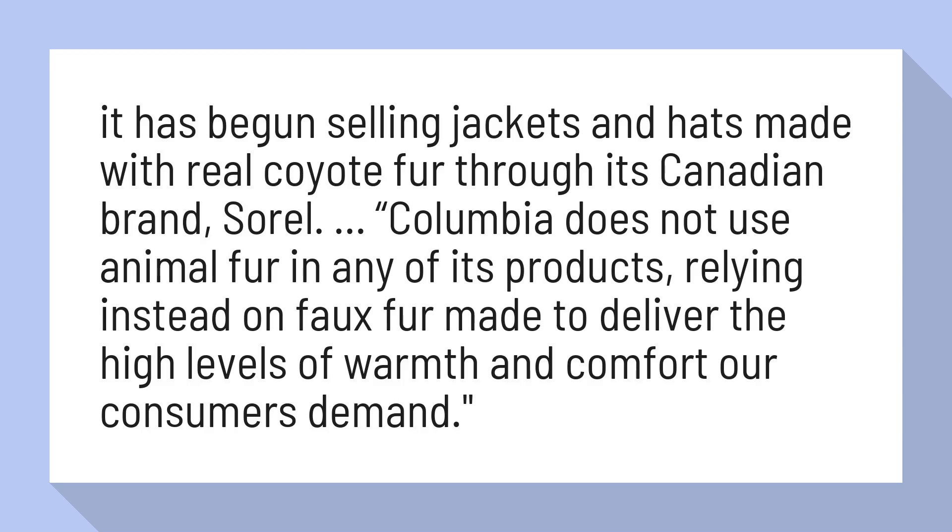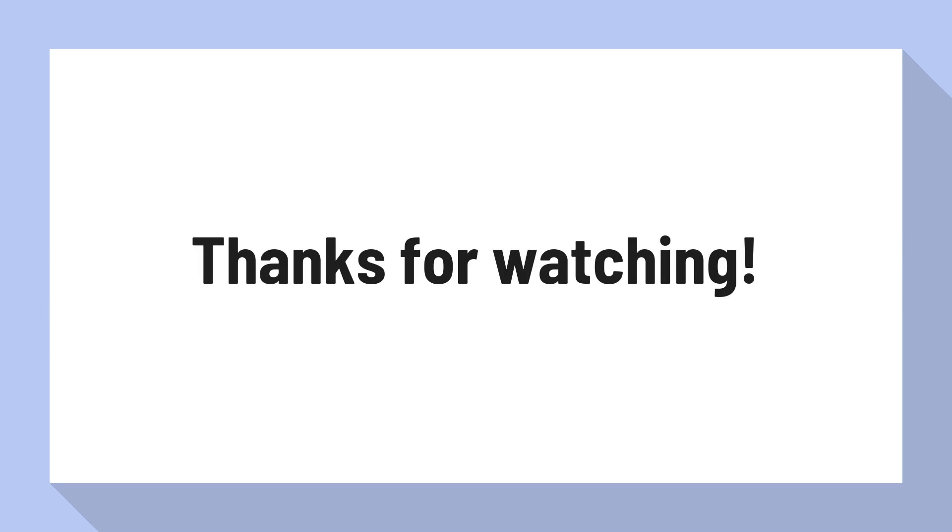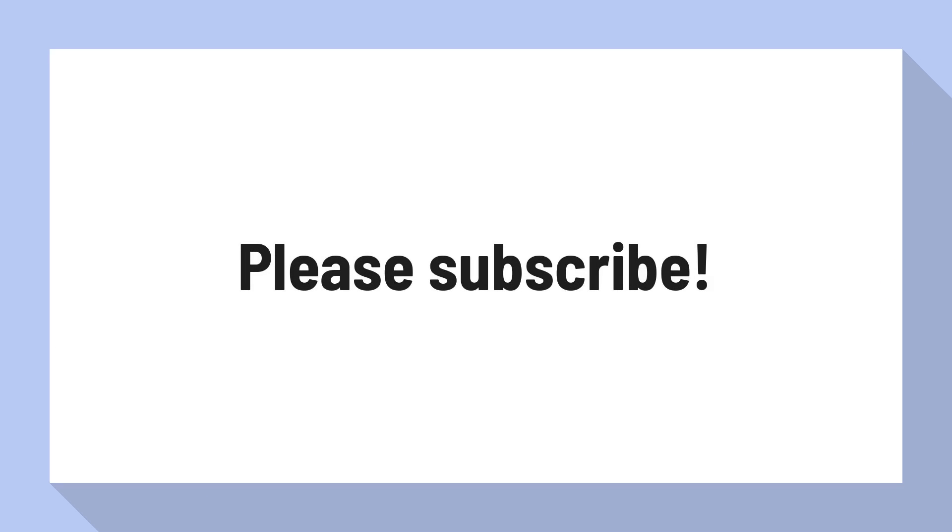For more information, visit our website at www.academy.com.